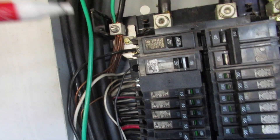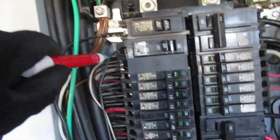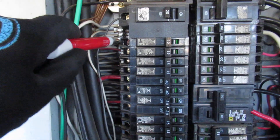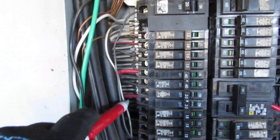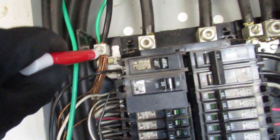So what it looks like is an apparent neutral to ground connection. These are the neutrals here on this white bar, and they don't appear to be isolated from the grounds, which are all screwed in right here.